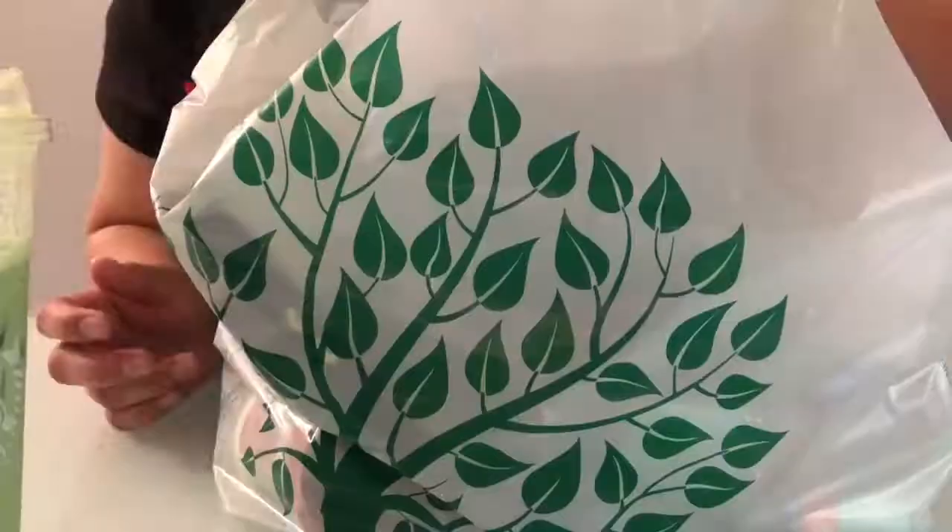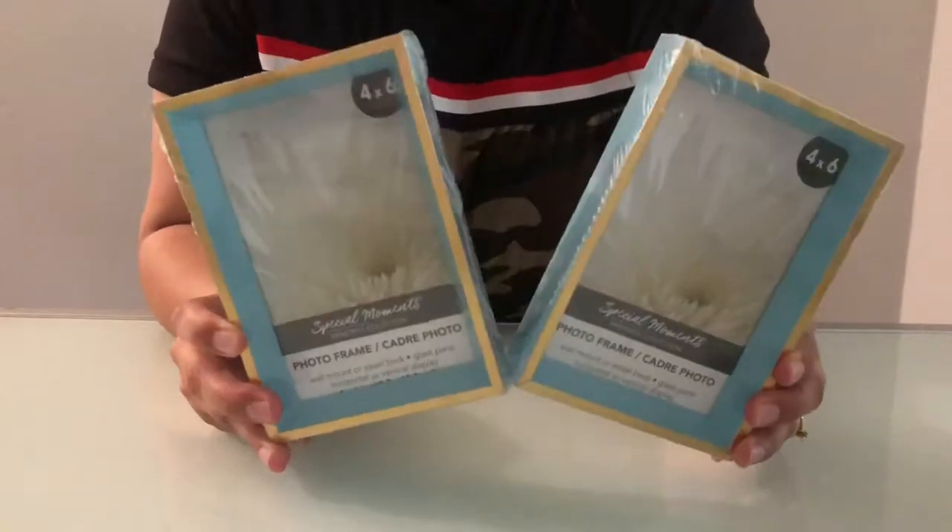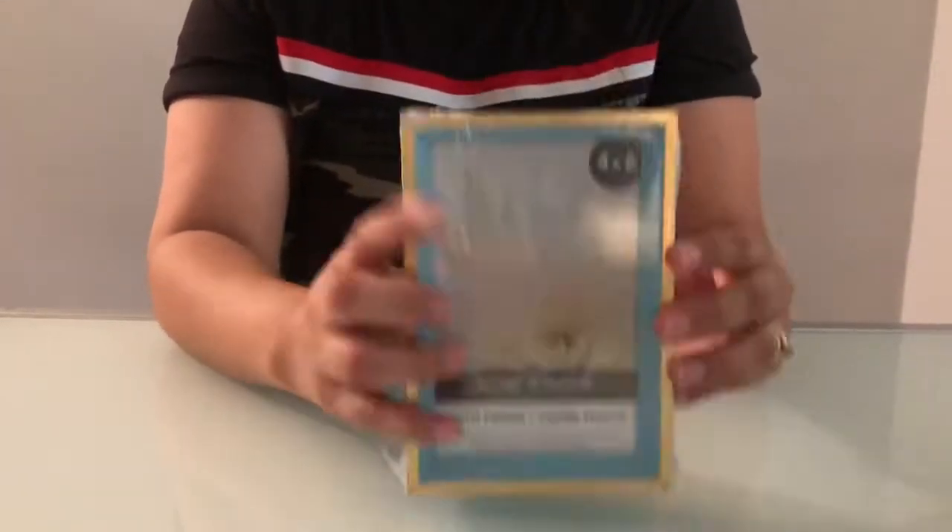Let's go home and I'll show you what I got. I found these gold and blue box frames, perfect for pictures.